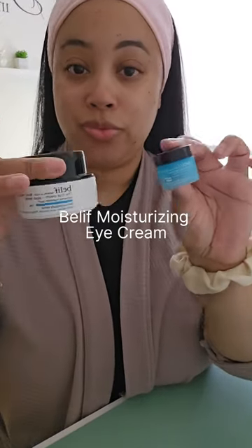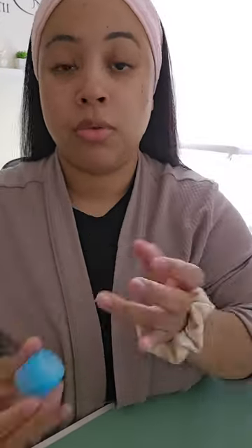Then I'm going in with the same brand eye cream. These two together are so bomb and I've noticed that my concealer has been looking way better since I've been using the eye cream, and it just feels so good.